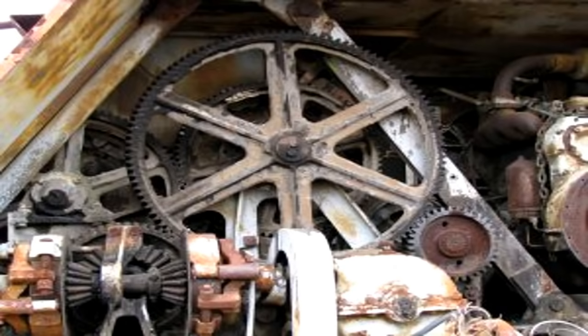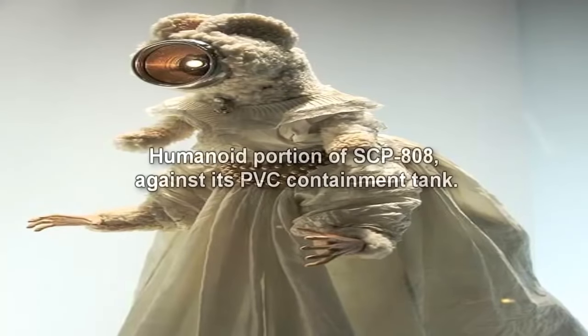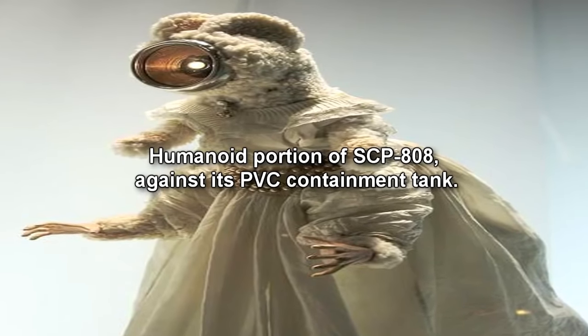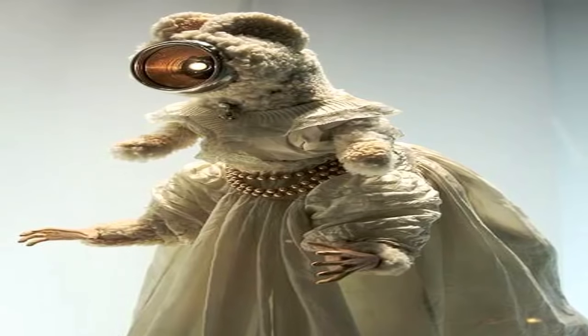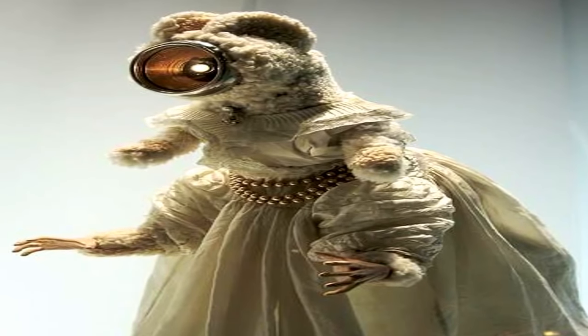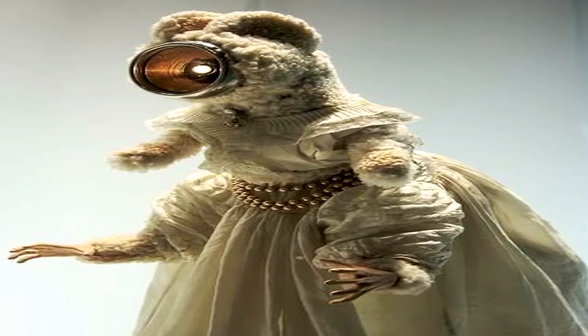The machinery forming SCP-808 runs constantly with a low grind, despite no apparent power source. The uppermost portion of SCP-808 is constructed in a somewhat humanoid form. This portion is covered in grey carpeting and a white wedding dress, giving it a soft, somewhat effeminate appearance. The effigy possesses four limbs, the upper limbs appearing somewhat vestigial, and the lower limbs apparently taken from a mannequin. The face seems to be a speaker system, possibly constructed of copper.